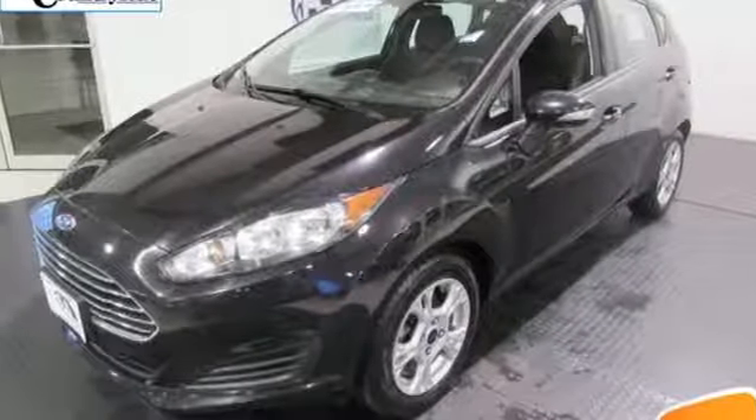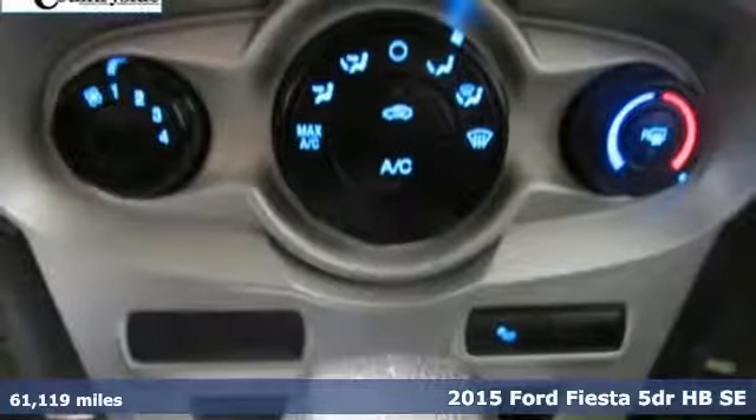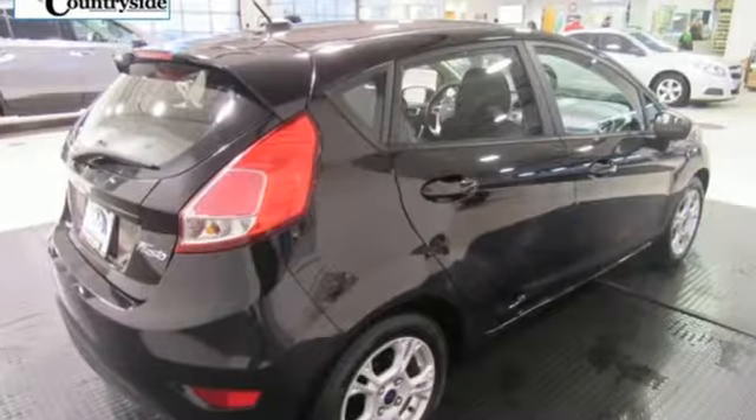Here's a 2015 Ford Fiesta. Throw the conventions of the subcompact class out the window in this affordable, sporty, and intelligently equipped Fiesta and get ready for an impressive combination of features.